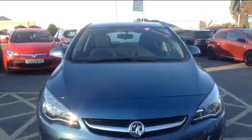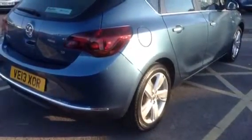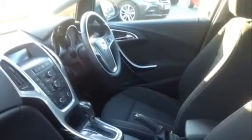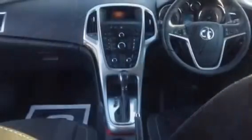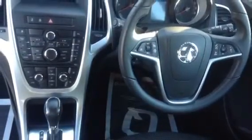It features cruise control, air conditioning, electric front windows, and hill start assist, which stops your car rolling back on any steep hill or slope. It has also been fitted with 17 inch silver alloys.